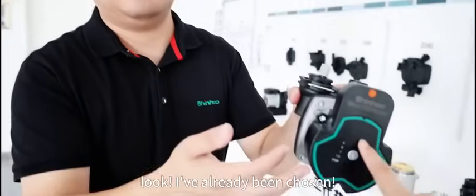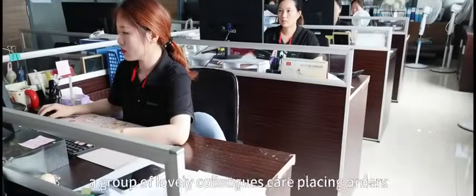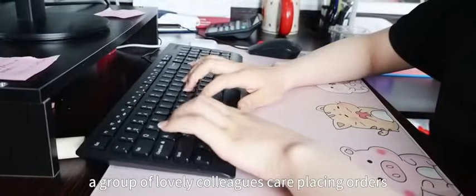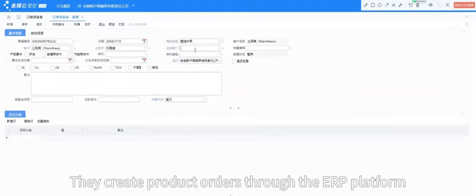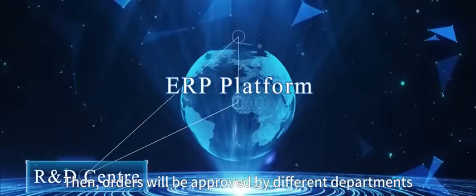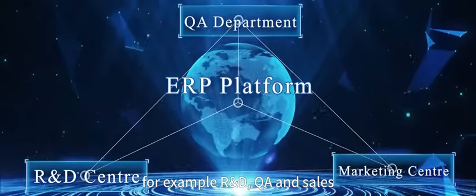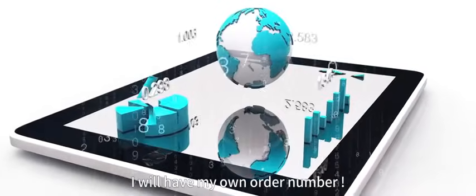I've already been chosen. In the logistics department, a group of lovely colleagues are placing orders. They create product orders through the ERP platform. Then, orders will be approved by different departments — for example, R&D, QA, and sales. I will have my own order number.